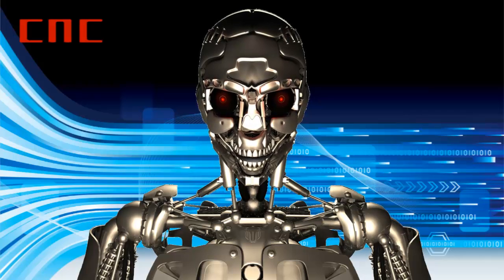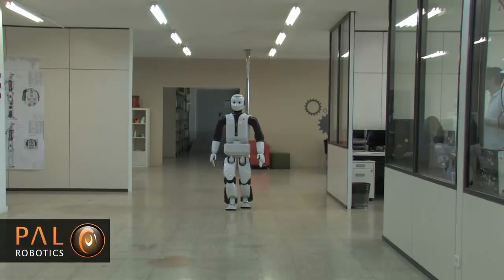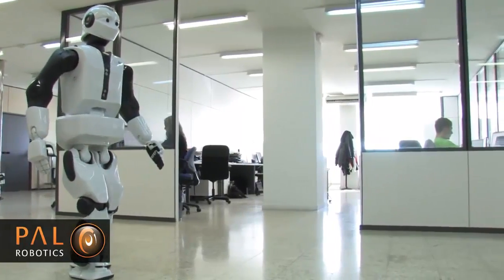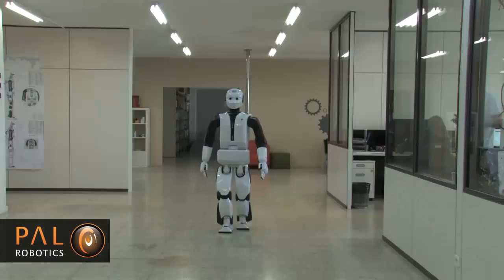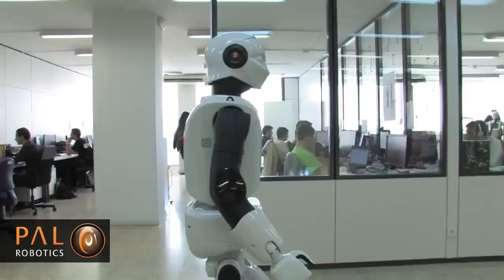REEM-C is the latest version of the humanoid robots produced by PAL Robotics in Spain. The biped, or two-footed robot, is an adult-sized robot standing at 5.48 feet tall and weighing 176.37 pounds. Two Intel Core i7 CPUs power the brain of the robot.